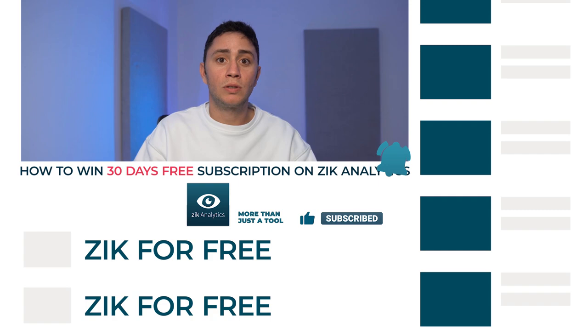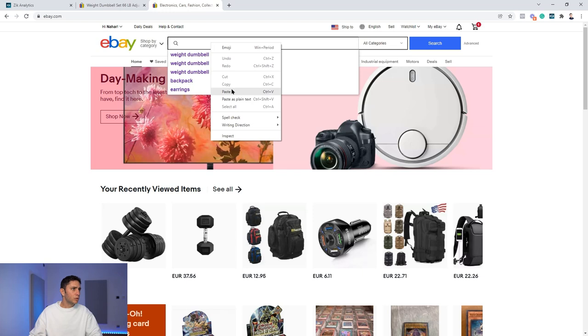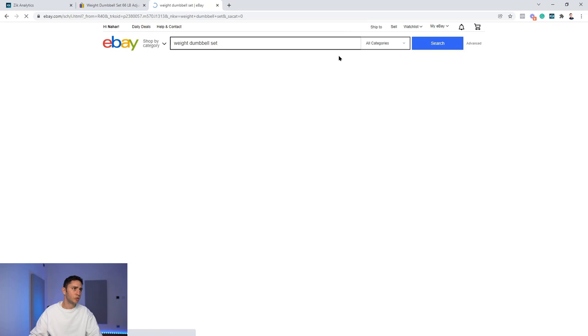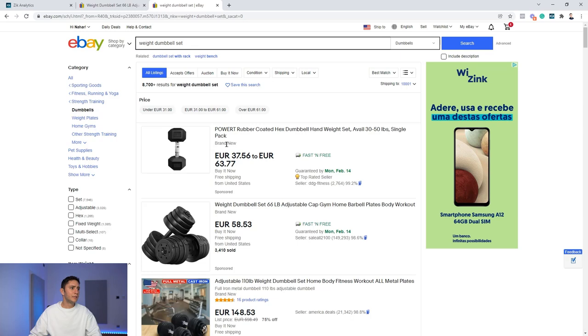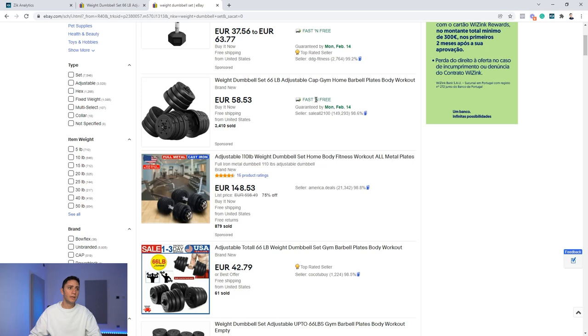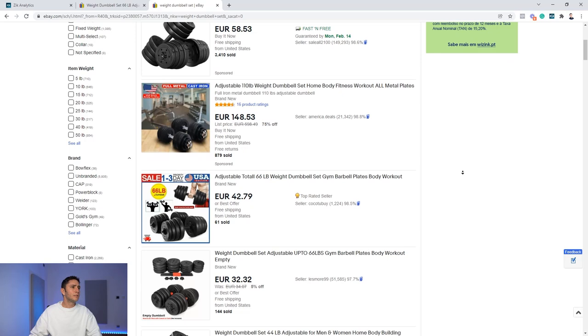First, I'm going to demonstrate how the whole process looks from the buyer's eyes. I'm searching for 'weight dumbbell set' — imagine a buyer coming to eBay and searching for this. eBay automatically displays the most relevant products: you can see titles, pictures, prices, whether items are new or used, whether they're sponsored, and shipping speed such as 'fast and free.' Sales history is also visible as you scroll through the results.